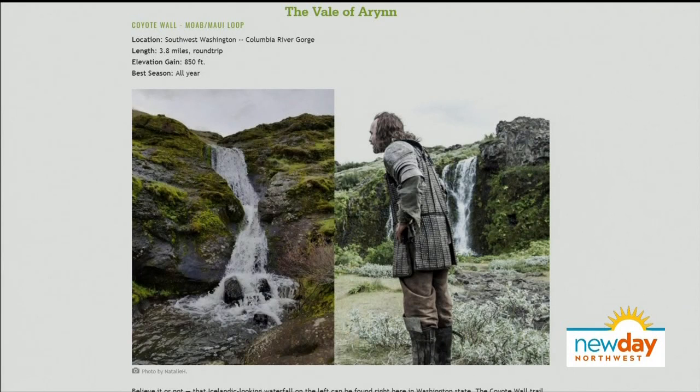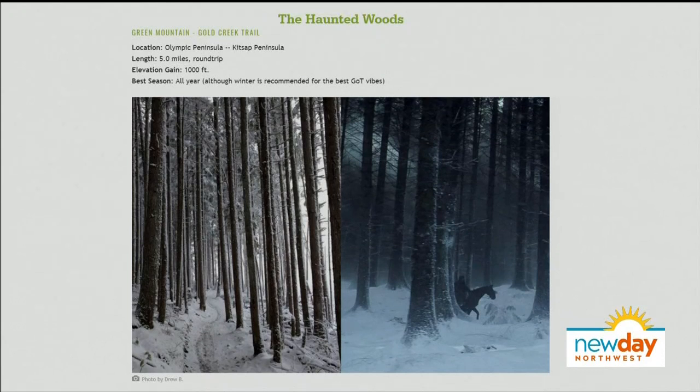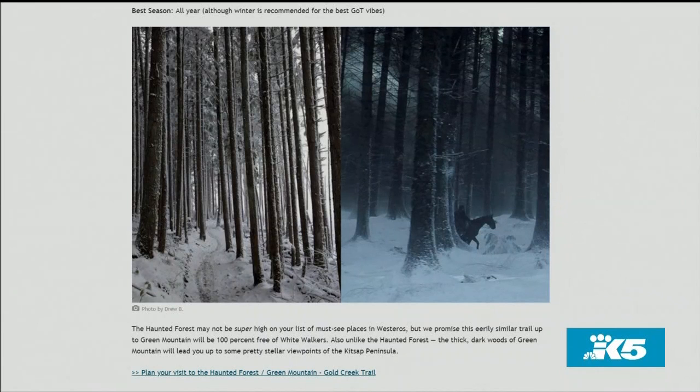The haunted woods equivalent is definitely the closest for anybody living in the Seattle area — and not haunted, so far as we know. The Kitsap Peninsula is just right across the water, and Gold Creek is the trail recommended here. Probably not going to be as snowy as in the photos, but definitely a nice climb. You can lose yourself in a Game of Thrones landscape, and at the top you can see Puget Sound and Seattle. We'd love to see photos of people hiking in costume — write a trip report and send them in!